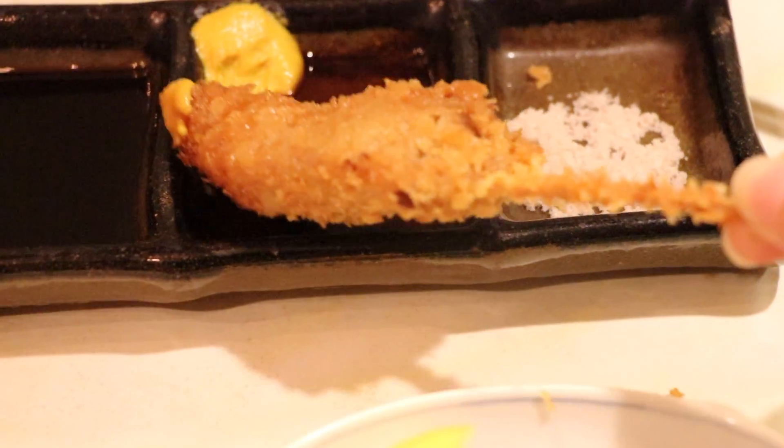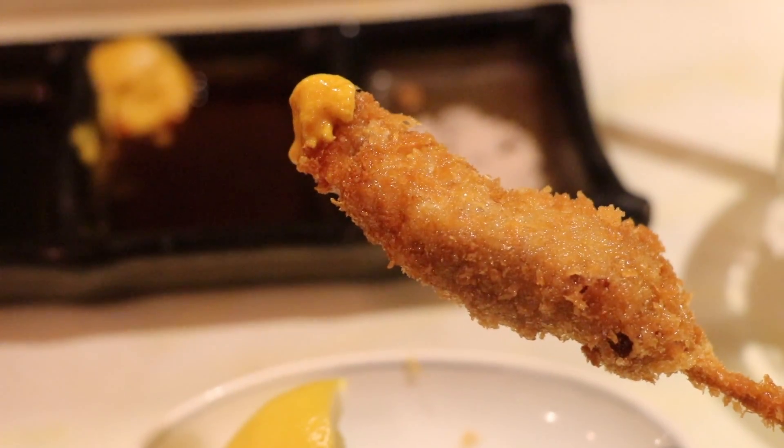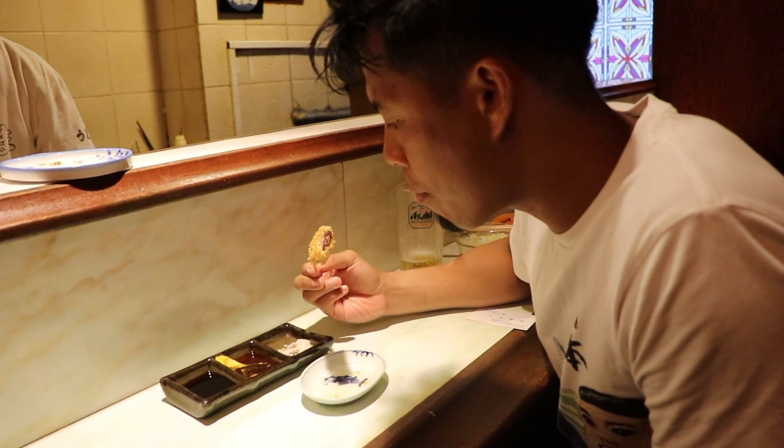Next, beef katsu, which instantly became my favorite. He recommended eating it with the mustard and Japanese Worcestershire sauce, so I'm going to town with it. Crispy outside and super juicy inside.